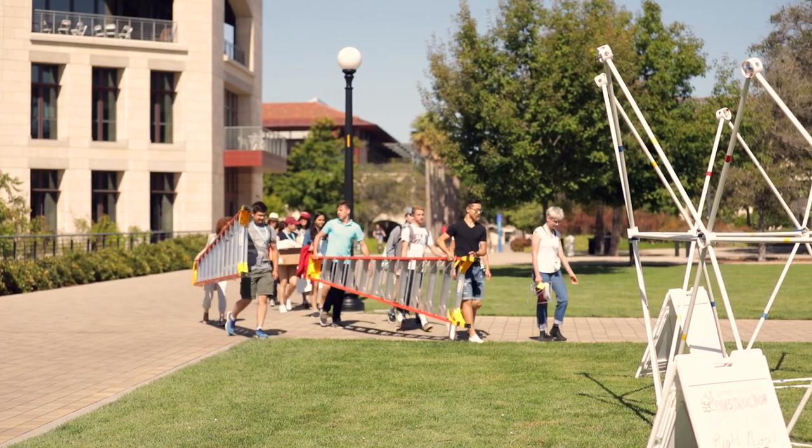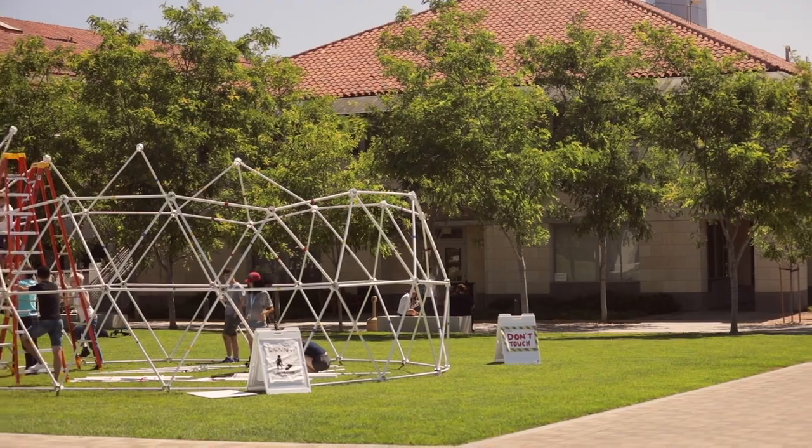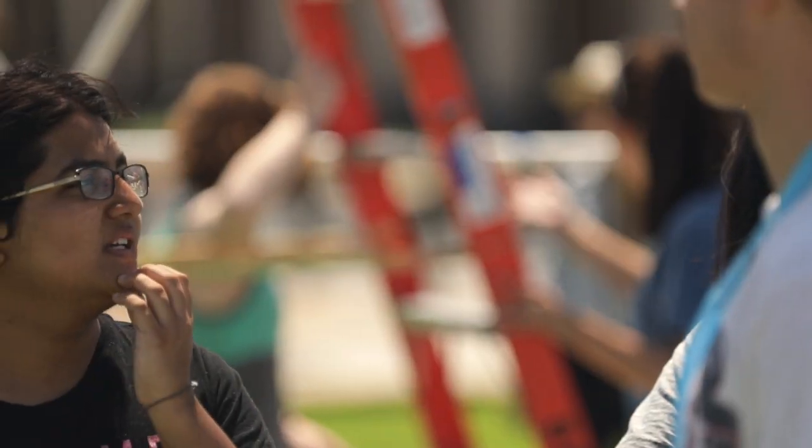My name is Amy Larimer. I'm the instructor for the class. I teach undergraduate students here at Stanford during the year, and right now these students are working on a dome — it's called a geodesic dome. The theory we learned, we're now sort of practicing out in real life, so that you know it actually really works.